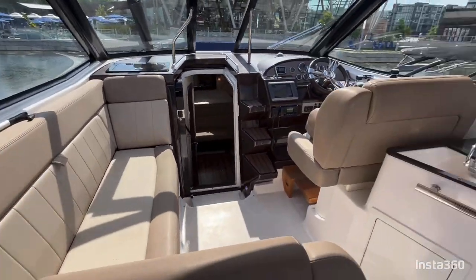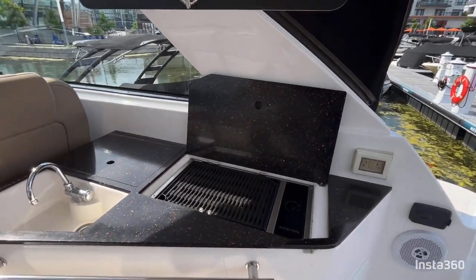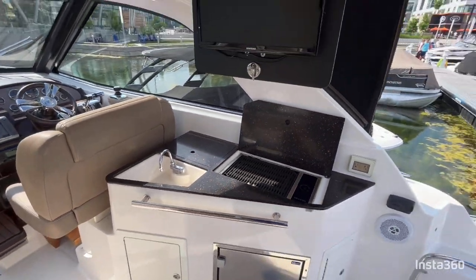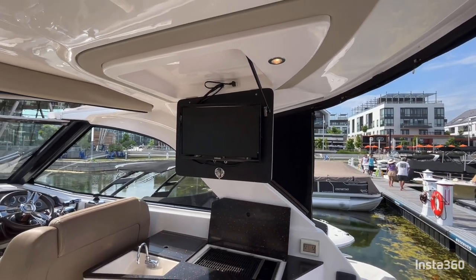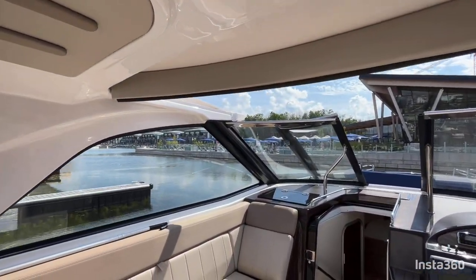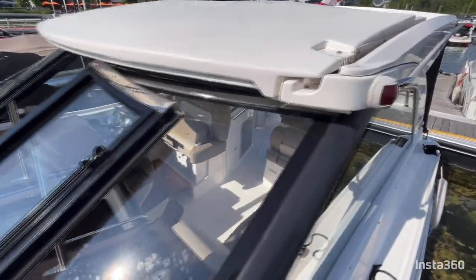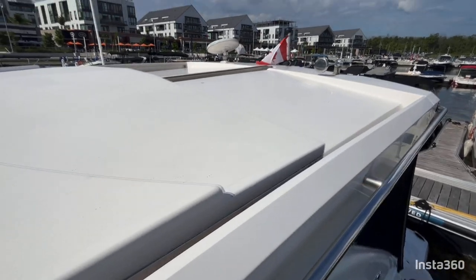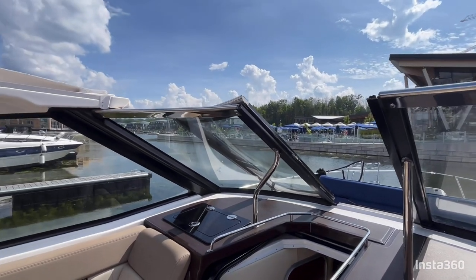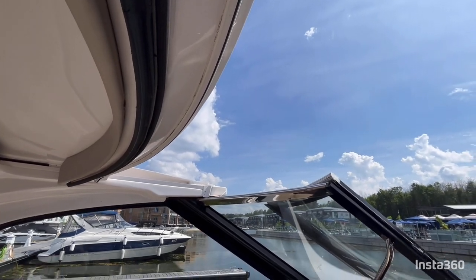On the starboard side, we have a stainless steel refrigerator. There's a stone countertop with a Kenyon electric grill, a sink, and access to the trash and recycle. You also have a flip-down television that folds out of the hardtop. A really cool feature on this boat is the convertible hardtop — at the push of a button, if the sun gets to be too much, you can go ahead and close it.